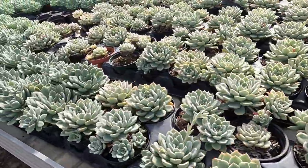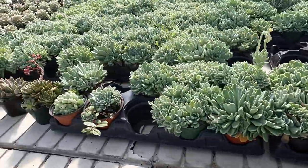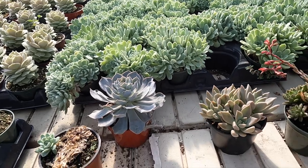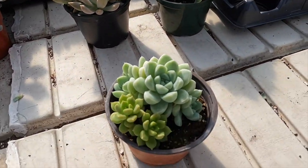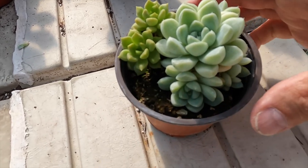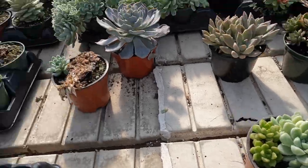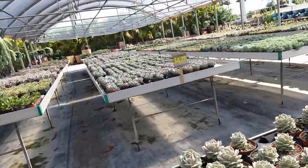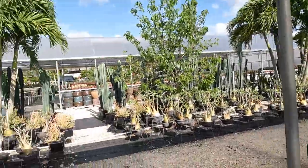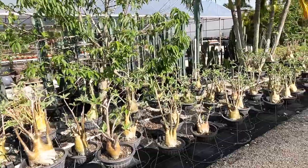Look how many they have — and they're so pretty. Some of them even change colors. Look at these, how pretty — so gorgeous. I'm going to have so much fun putting these together for my greenhouse. I'm just going to bring you over here — they also have a ton of desert roses, a beautiful selection.